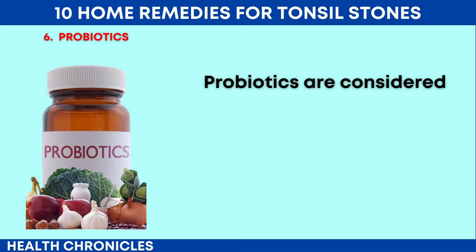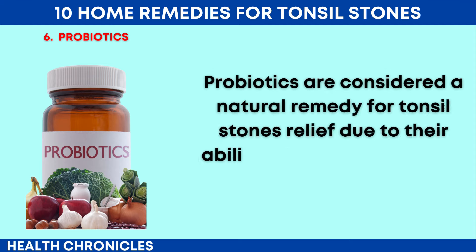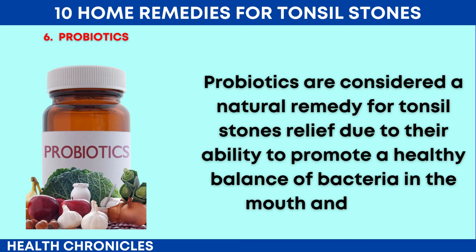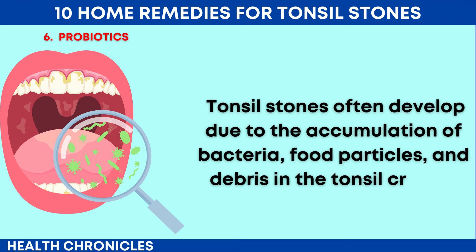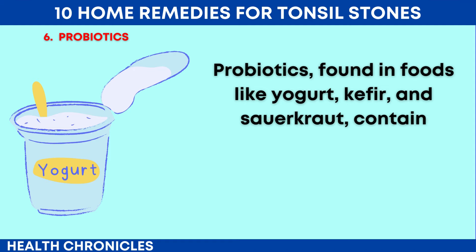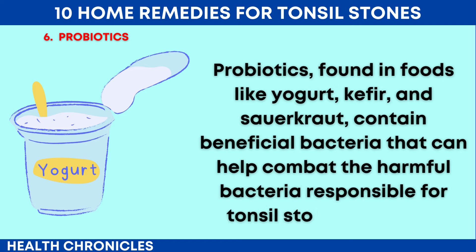Number 6: Probiotics. Probiotics are considered a natural remedy for tonsil stones relief due to their ability to promote a healthy balance of bacteria in the mouth and throat. Tonsil stones often develop due to the accumulation of bacteria, food particles, and debris in the tonsil crypts. Probiotics, found in foods like yogurt, kefir, and sauerkraut, contain beneficial bacteria that can help combat the harmful bacteria responsible for tonsil stone formation.